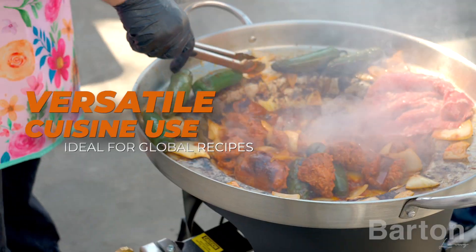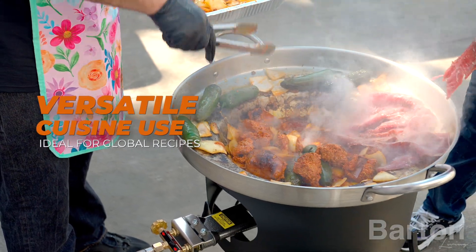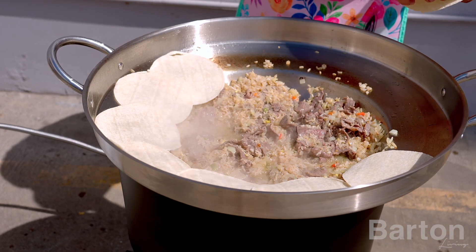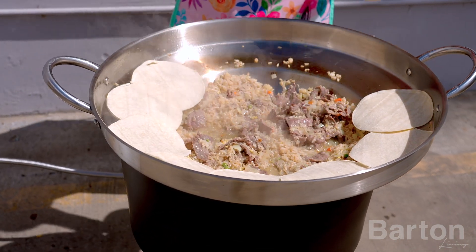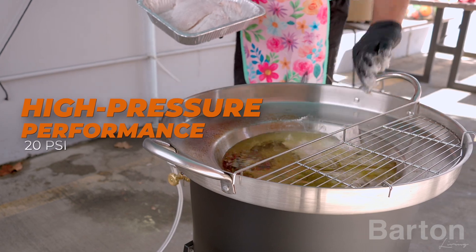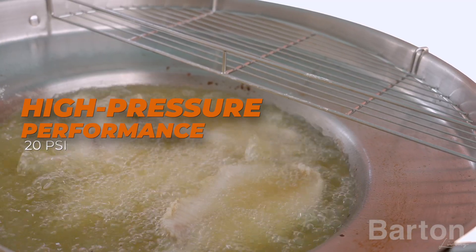From sizzling fajitas to exotic stir fries, this set is your gateway to global cuisine exploration. Its versatility knows no bounds, allowing you to unleash your creativity in the kitchen. Equipped with a 20 PSI heat regulator, our Comal Set guarantees consistent heat distribution.